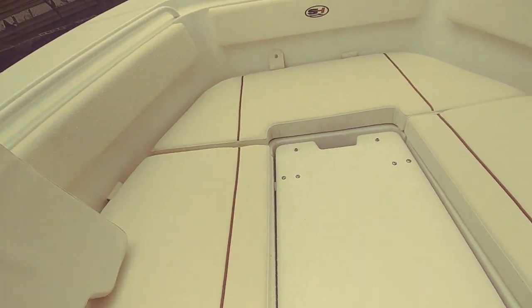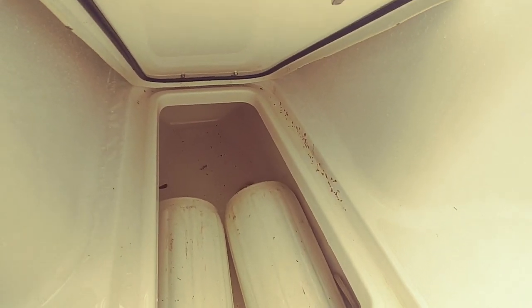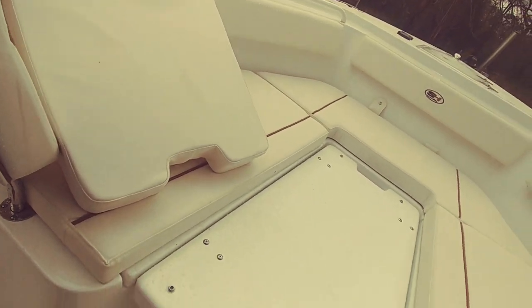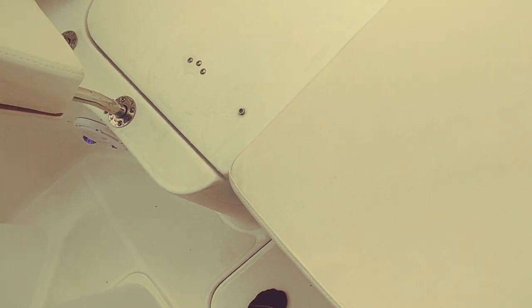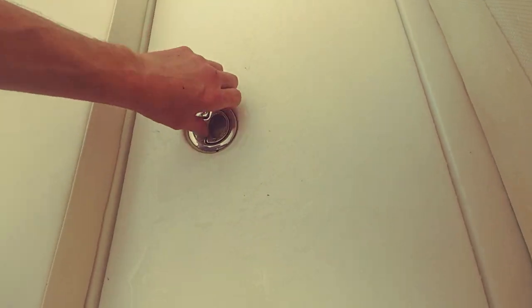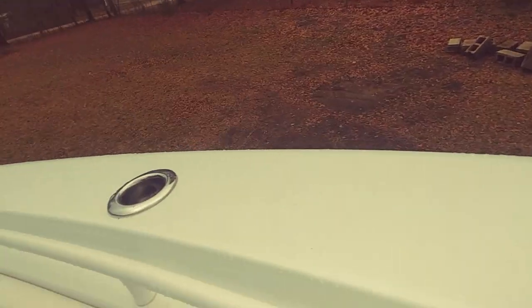Side bolsters are in excellent condition. Full seating arrangement up front. Moving the center piece — down in here is going to be your fishing gear storage. Twist and turn — your two fenders are being conveyed with the vessel. Additional storage underneath the hatches with drainage. More storage, more drainage. Moving forward, you've got the drop block for your lines.